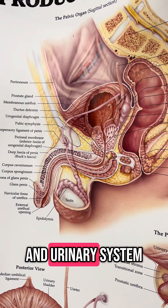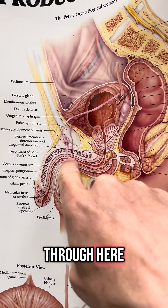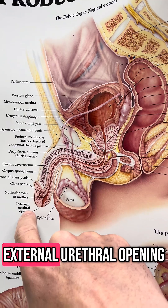Let's talk about the male reproductive and urinary system. Your bladder is here, your urethra runs through here, through the penis, and out your external urethral opening.